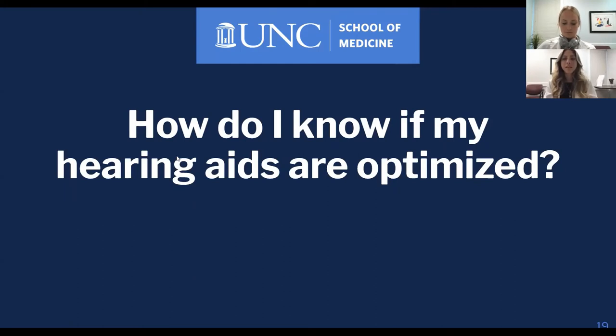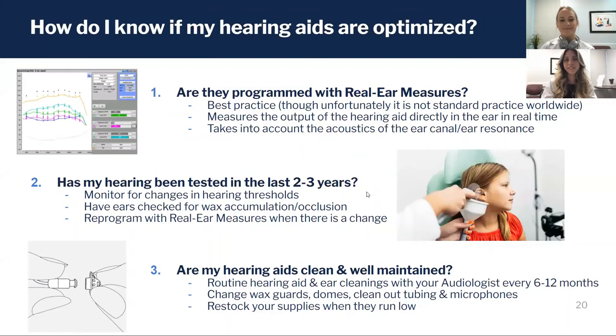Now that we've gone over hearing aids 101 and all their parts, we can talk more about optimization — how and what you should look for to make sure you're getting the most benefit from the hearing aids you own. The very first and most important thing is making sure they've been programmed with audiologic best practice using real ear measures.